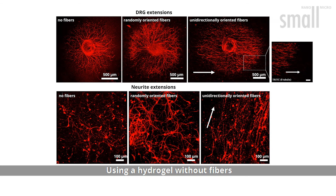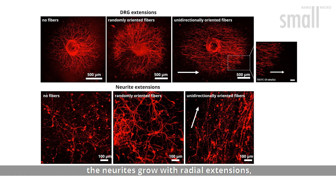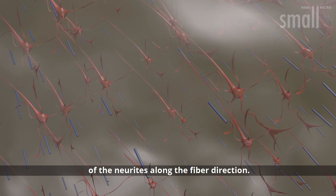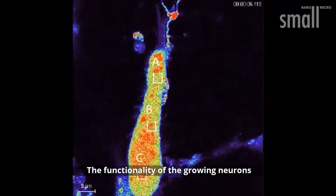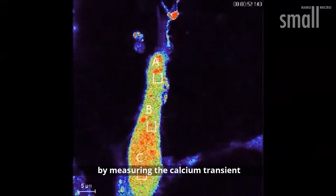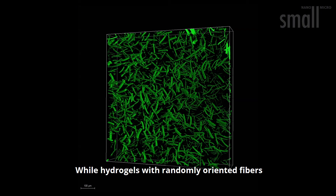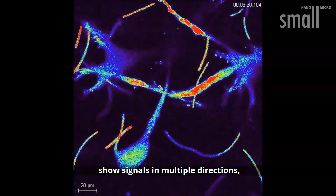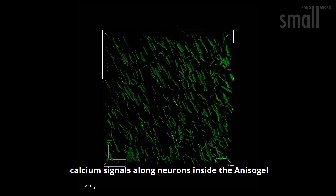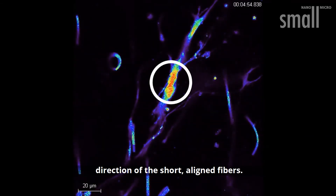Using a hydrogel without fibres, or with randomly oriented fibres, the neurites grow with radial extensions, while the anisogel supports the unidirectional growth of the neurites along the fibre direction. The functionality of the growing neurons inside the gels is investigated by measuring the calcium transient through a fluorescent indicator, FluO4. While hydrogels with randomly oriented fibres show signals in multiple directions, calcium signals along neurons inside the anisogel induce signal propagation in the direction of the short aligned fibres.